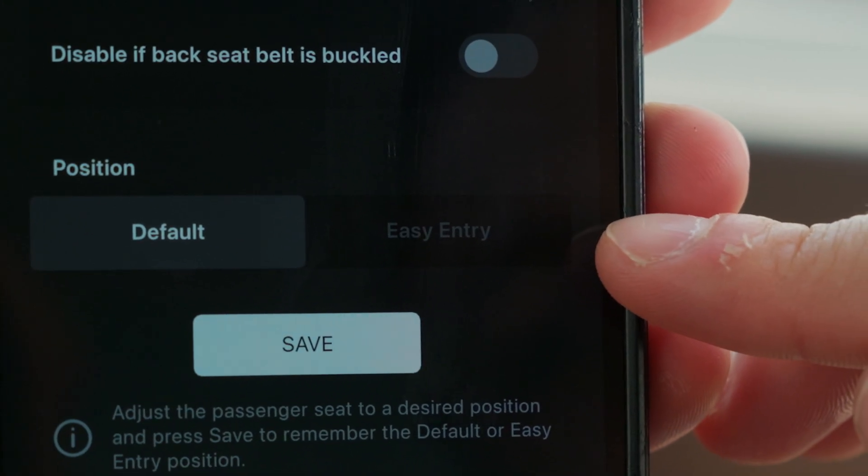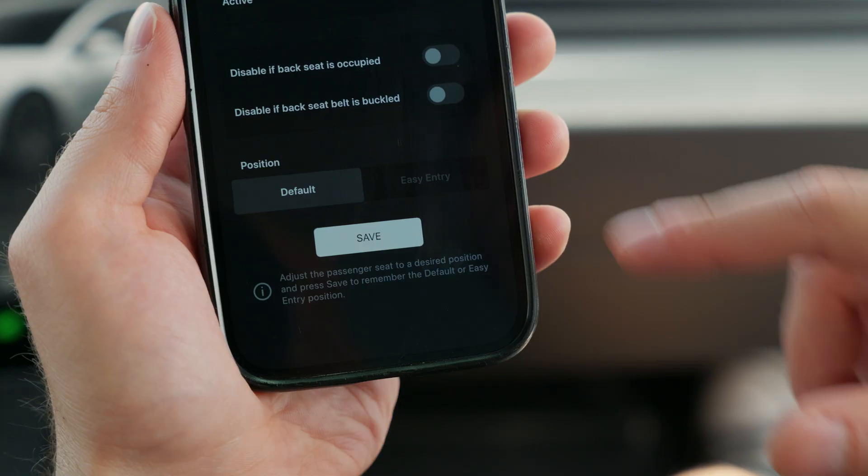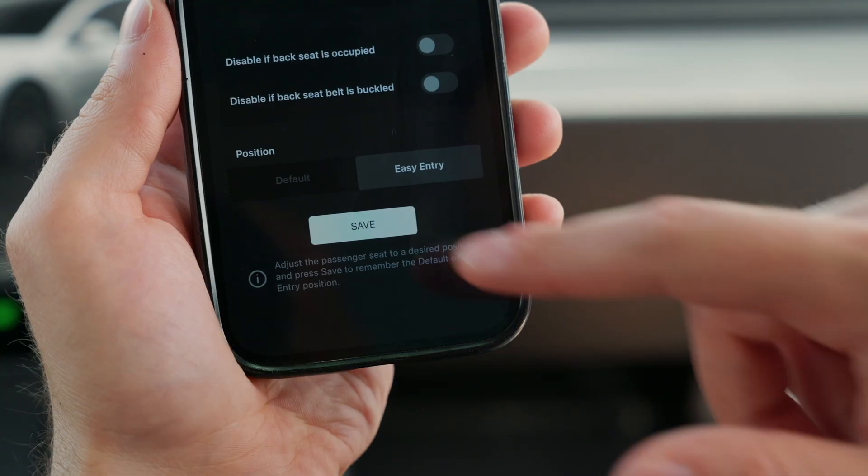Next up, we will define the Easy Entry position — the seat location for when your passenger is getting in or out of the car. For that, select the Easy Entry button in the app, move the seat back to create space, and press Save.